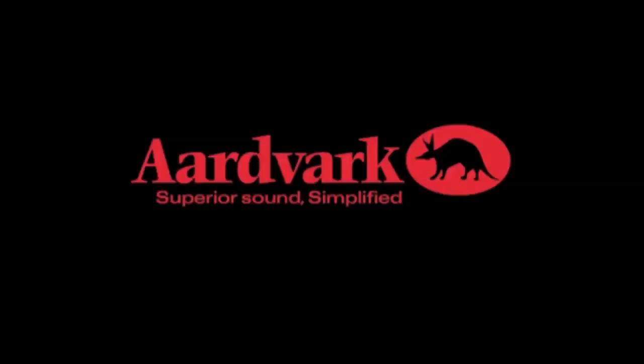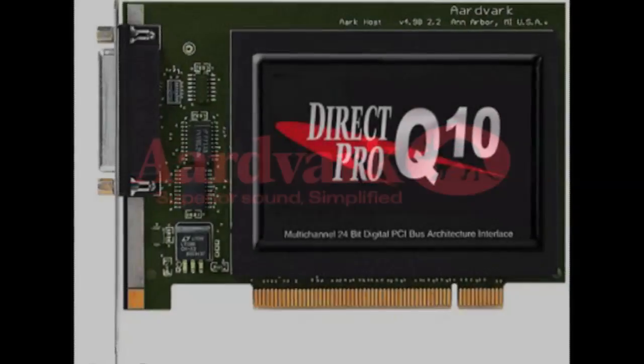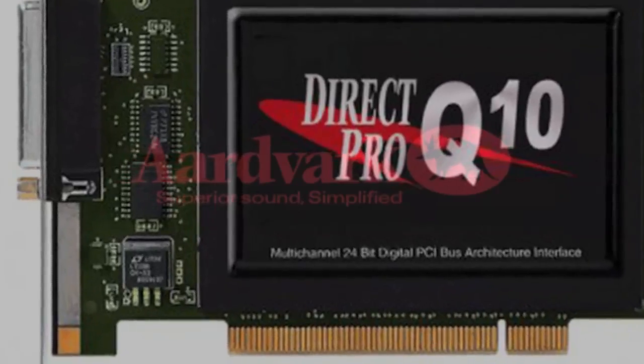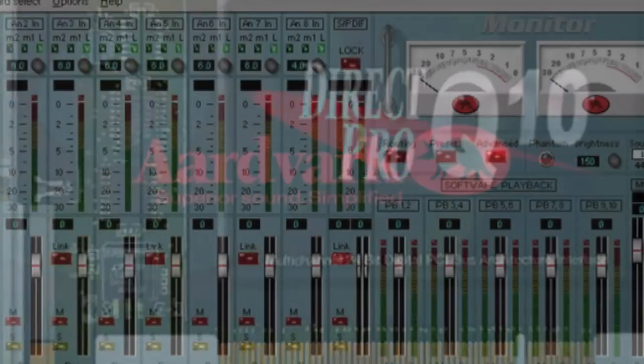My work in the industry begins essentially in 1990 when I formed a company known as Aardvark. The first product we tried to do was a SPDIF card — an ISA card you put in the computer that gets two channels of SPDIF in and out.